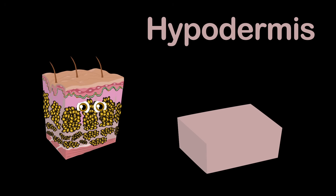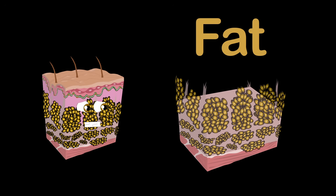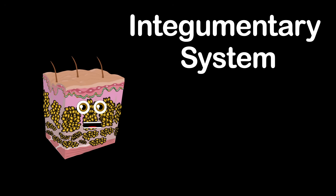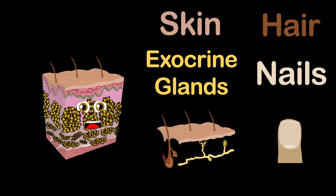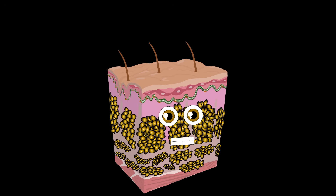The hypodermis connects your skin to muscle and organs. Its main function is to store fat and protect you from an impact on your skin. The integumentary system is what skin is part of, which includes skin, hair, nails, and exocrine glands from the body you live in. Please take care of your skin — you only have one body, so keep its systems healthy.